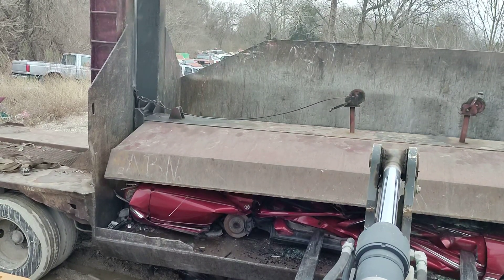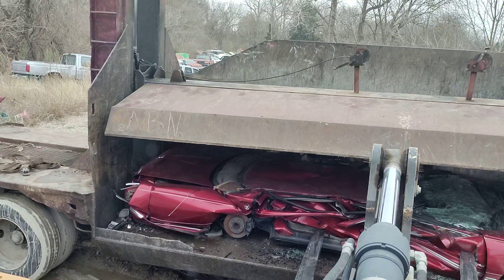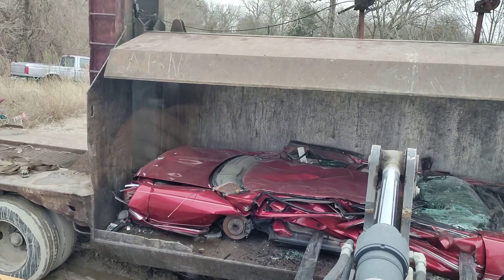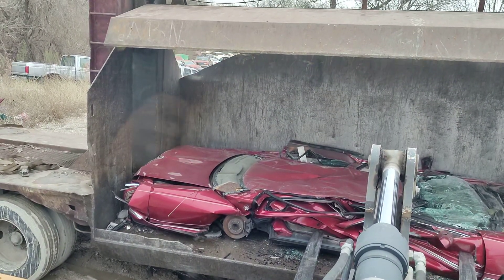I wanted that Expedition next, but that yard guy over here, I guess he was putting some bumpers in there, and I had to get something on the ride. But I wanted that Expedition next.